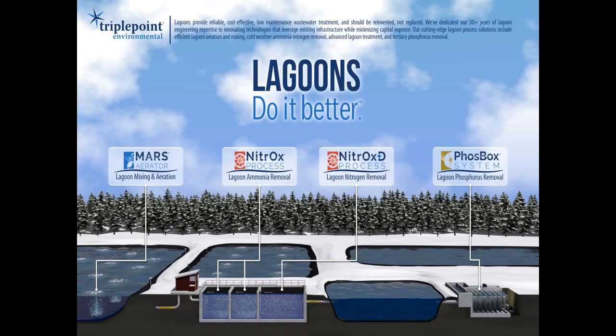We've developed a whole series of technologies, including our MARS aeration system — designed to retrofit existing lagoon aeration systems cost-effectively to help meet more stringent BOD and TSS limits — our NitrOx system for ammonia removal, NitrOx Plus B for total nitrogen removal, and our FosBOX system. We'll talk about MARS and NitrOx as they pertain to lagoon biosolids and nitrification.